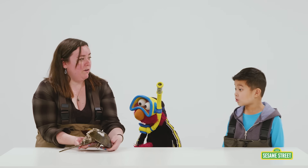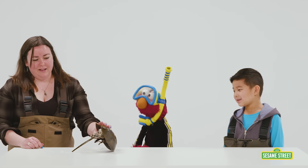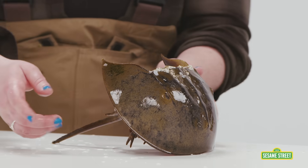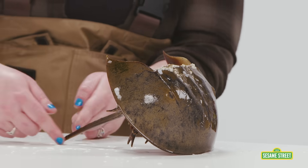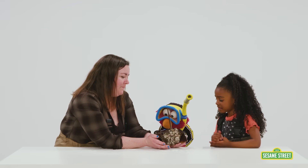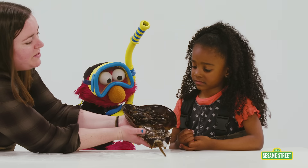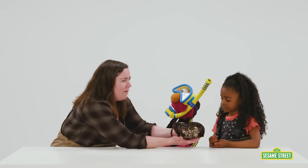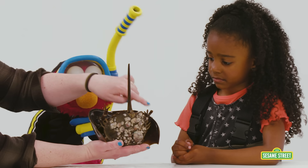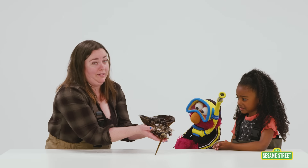Here we have a horseshoe crab. That's a horseshoe crab? It kind of looks like a rock — it is doing a great rock impression. Elmo sees a very large stinger. Oh, this is the tail — it looks like a stinger, but it's not going to sting. Can it walk? It can walk. These legs kind of look like they have little brooms on the end, which helps them move in sand. They push their legs out and that helps them push themselves along the sand. That is crazy.